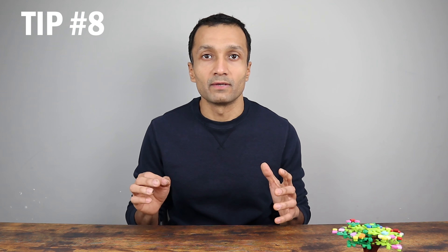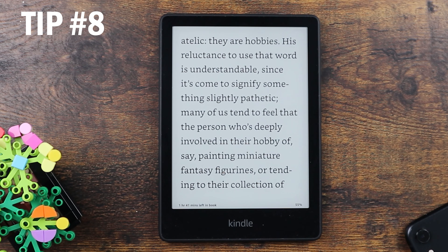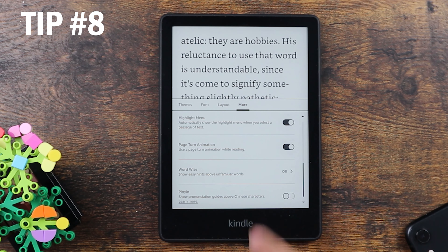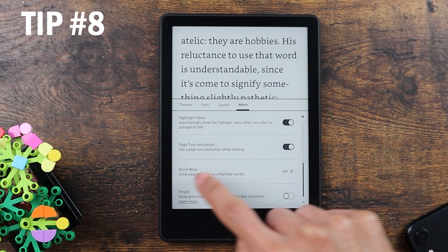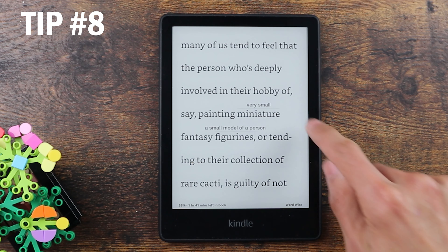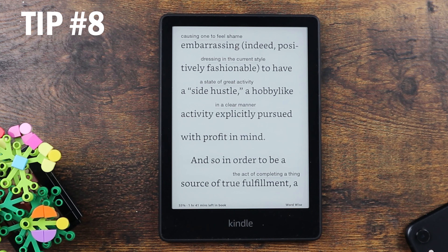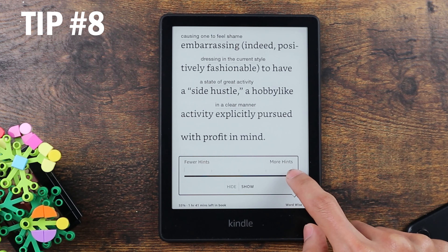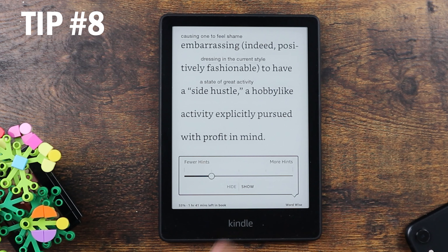The next tip is important when reading a difficult book with challenging vocabulary, especially for kids. It allows you to display short definitions over difficult words as you read. Open the book, click on the top, click on the double A icon, open the display settings, click on more, scroll up and you will find the option Word Wise, which is turned off. Turn it on and you will see vocabulary hints on keywords. You also have the option to change the number of words highlighted or hide the hints completely by clicking the bottom right.